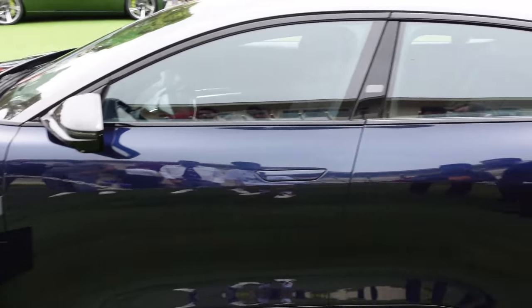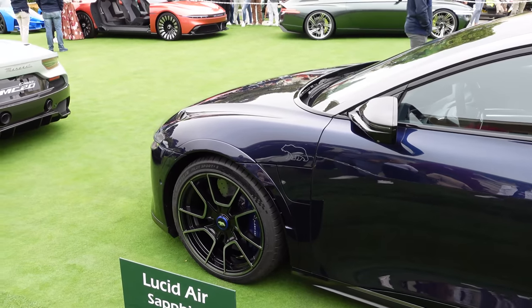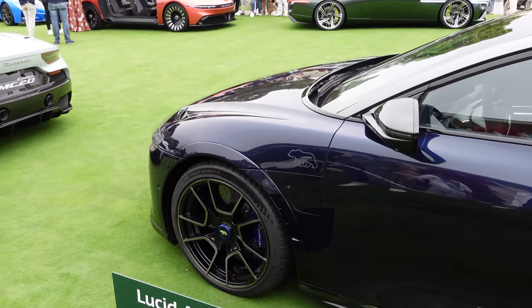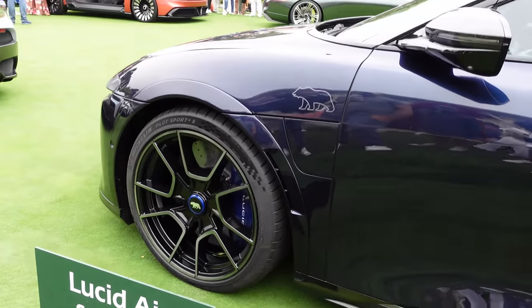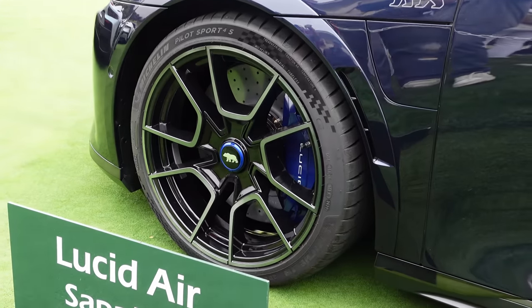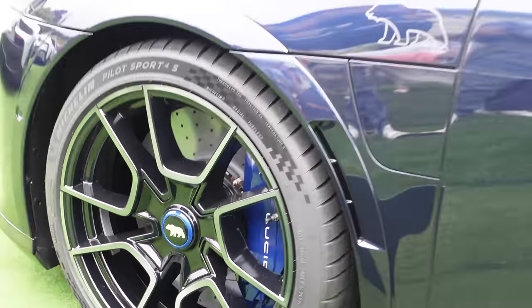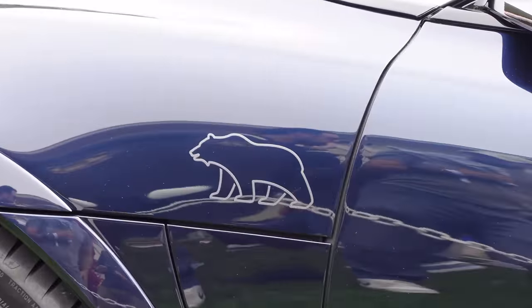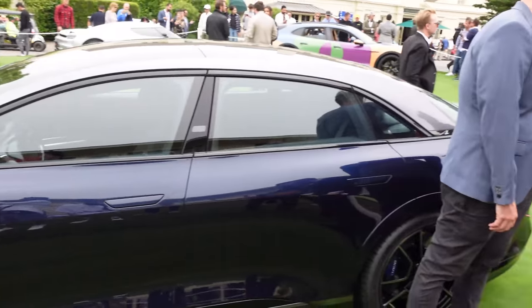Just in front of us is the Lucid Air Sapphire — the highest performance model for the Air at 1,200 horsepower. Interestingly, while many high-performance manufacturers have the M logo or AMG badge, Lucid uses a polar bear as their performance badge for the Air Sapphire. That's a cool touch.